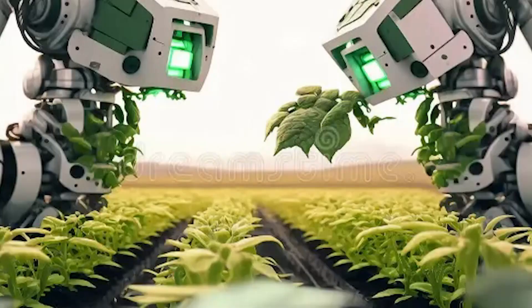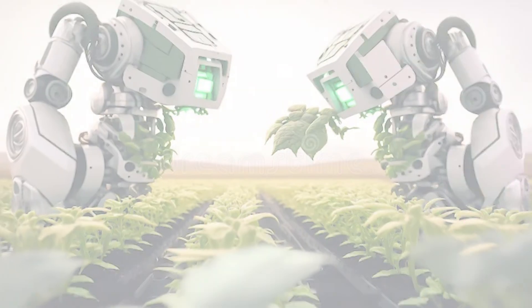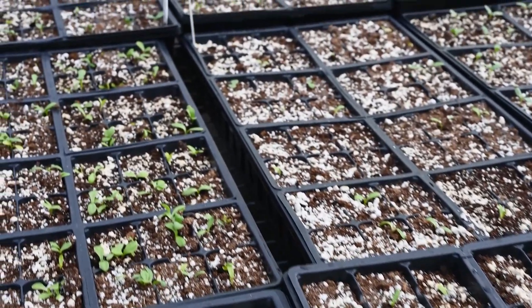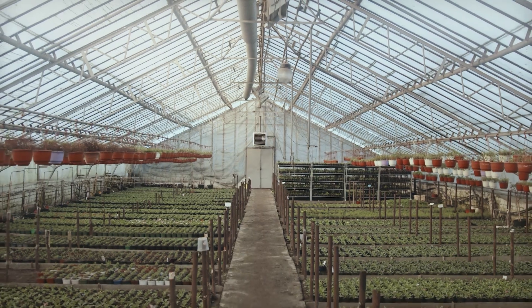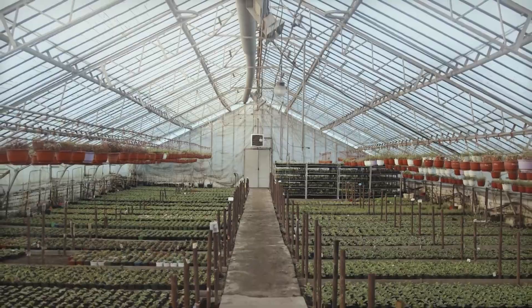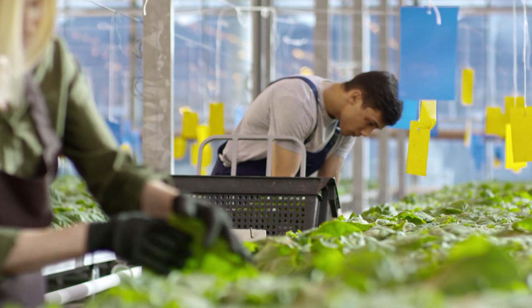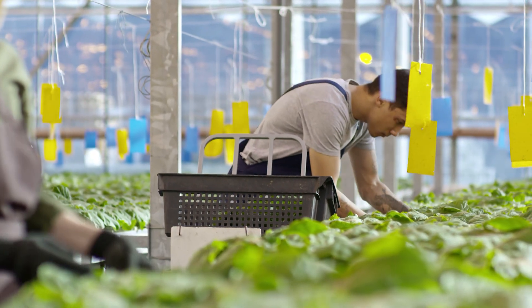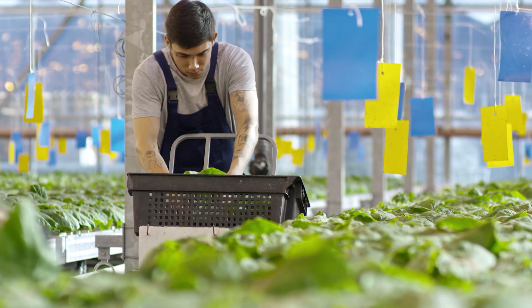As we wrap up our exploration into vertical farming and the future of agriculture, it's clear that this innovative approach holds tremendous potential for addressing food security challenges, reducing environmental impact, and reshaping the way we think about farming. If you found this video insightful, give it a thumbs up, share it with fellow science enthusiasts, and don't forget to comment on what topics you'd like us to explore next. Until next time, keep exploring the wonders of science with SS SciFact Exploration.